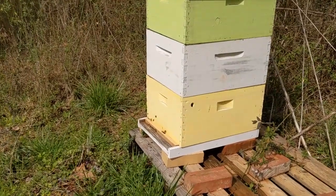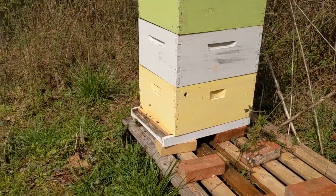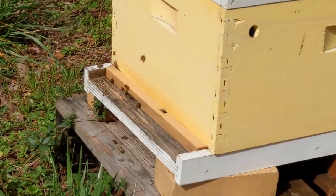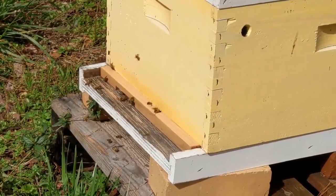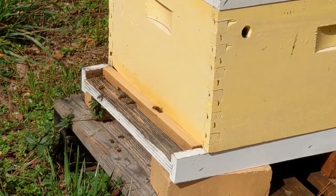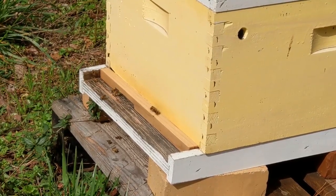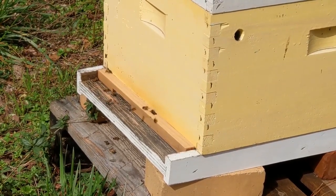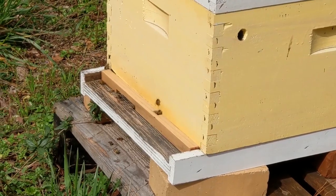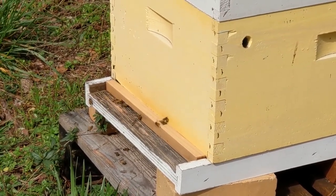The bees are glad that the sun is out — they are so busy and active, so happy. They've been cooped up for a while and now they're getting to come out. I know my entrance reducer isn't installed properly; that was as far as we could wedge it in. We're going to have to do some sanding to get it the proper size, but it does reduce the entrance — it just has two openings.